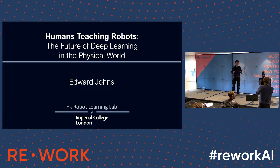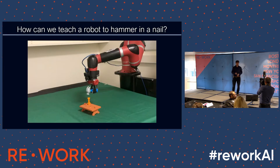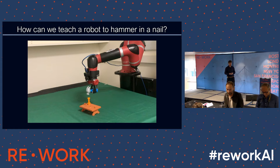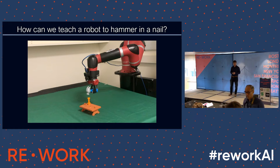First of all, think about this question. This is my robot in my lab — the red thing is a robot and it's got a camera on it. Just above where the hammer is there's a little RGB camera mounted to the wrist. The robot's holding a hammer and there's a toy nail beneath it. Imagine you wanted to teach a robot to hammer in that nail.